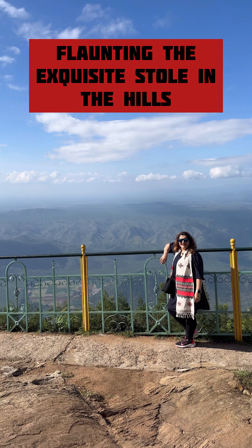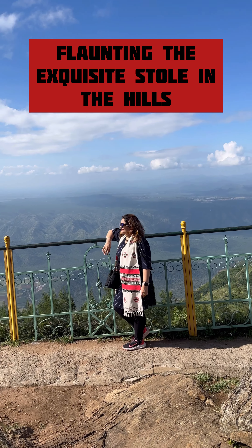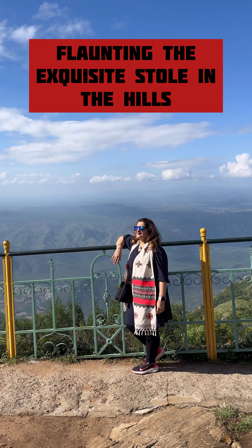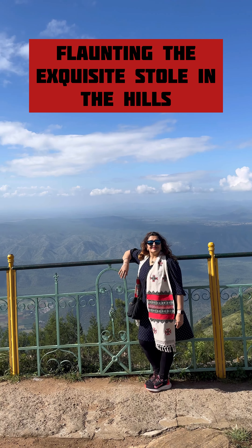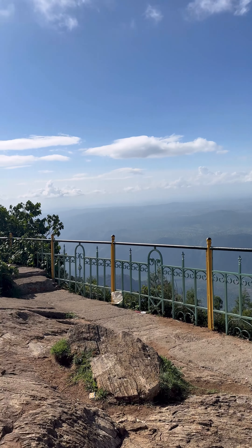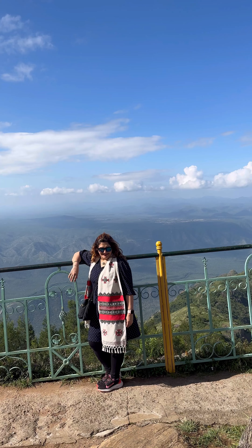Naturally, this requires significant time and effort, but the beauty of the final product fully justifies it. I just bought a beautiful stole from one of the women who was embroidering right in front of me — I couldn't resist it and actually flaunted it right away in the hills. I think this is a stunning piece to carry whenever you are traveling.